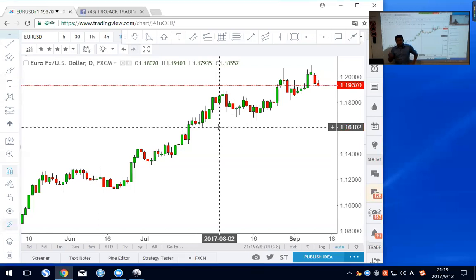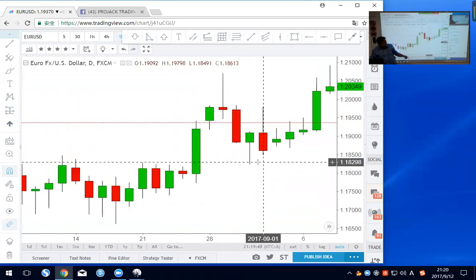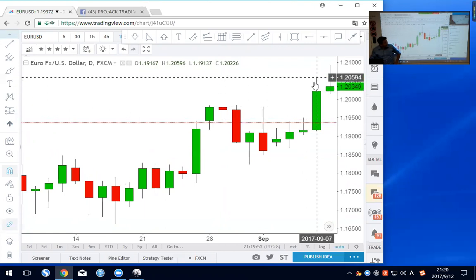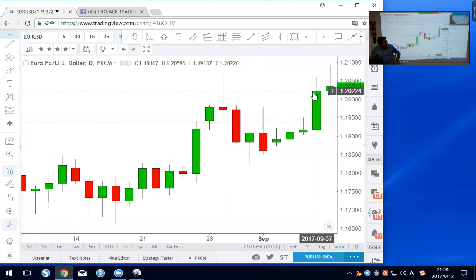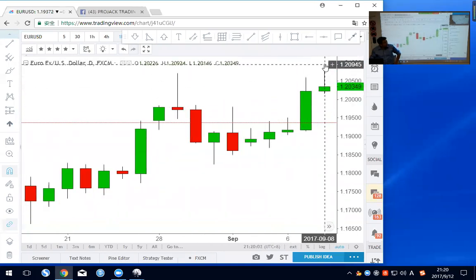I believe a lot of you guys had a fantastic week last week, because we had a very nice long on gold, and a very nice profit on sterling aussie. Let's cover this week's markets. First I'm going to touch on the euro dollar. On the ECB meeting day, the euro actually went up — a very strong rally — and then the second day it actually broke the high.